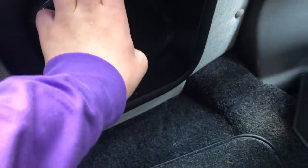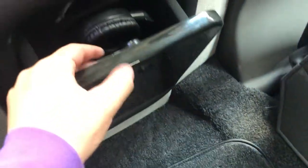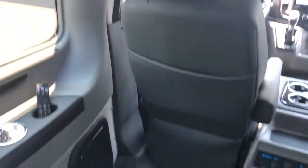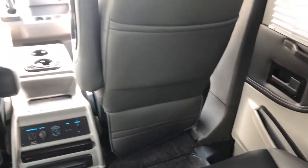Here we have the headphones — this vehicle has a few sets. We have a set there, a set right there, and two sets in the little box. Behind every seat you get a nice little pouch to store whatever you might need, and also a little zipper pouch for additional items.